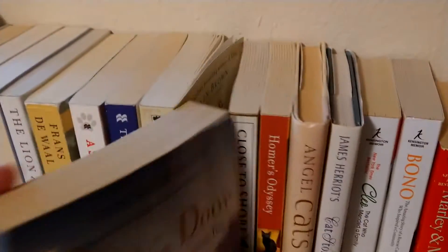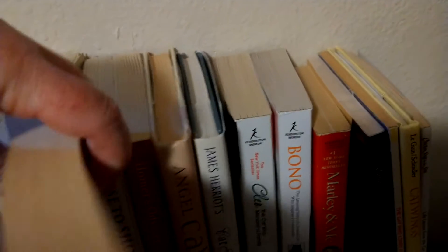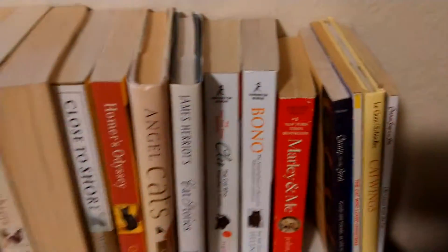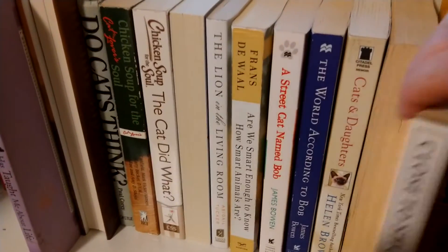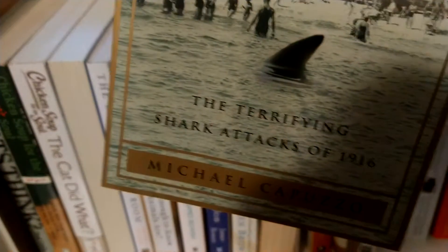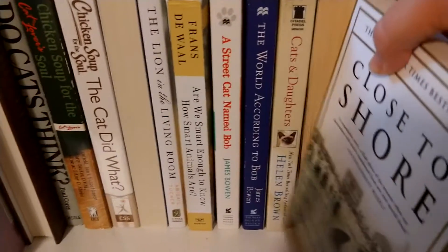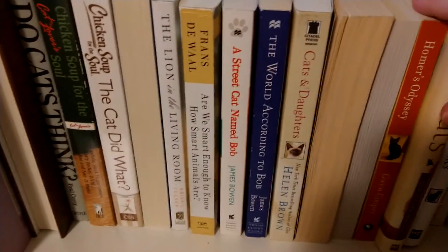Merle's Dog, which I honestly have no idea what it's about other than a dog. Like the bio on the back is just talking about how this guy writes. Close to Shore, which is about a shark attack — the terrifying shark attacks of 1916.